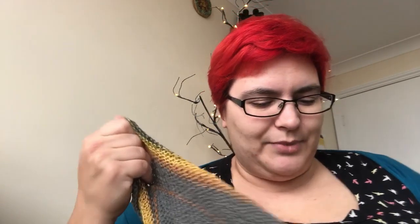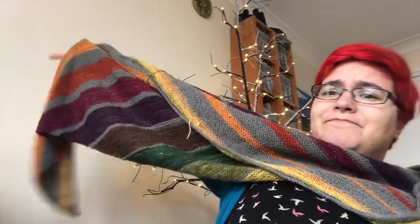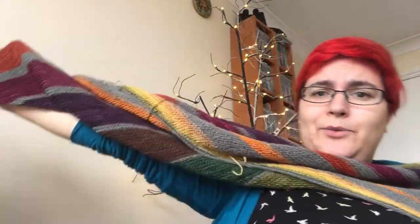Let's show you some almost-finished objects. They're practically finished bar sewing in the ends — I hate sewing in the ends — and they haven't been blocked because I don't have enough space at the moment. So this is my Stripe Study shawl, finally off the needles. It is massive, way bigger than my wingspan.